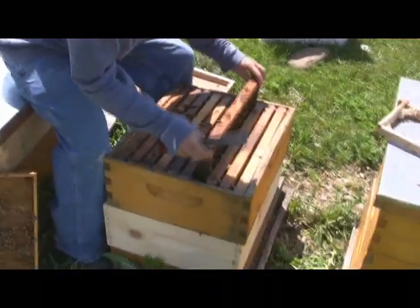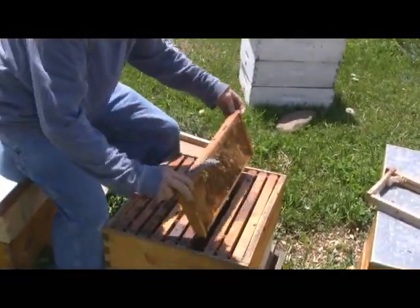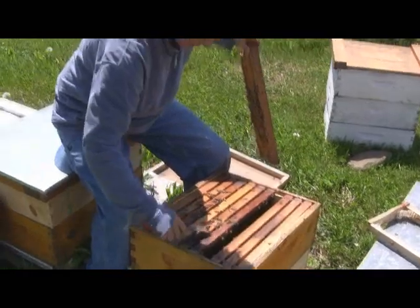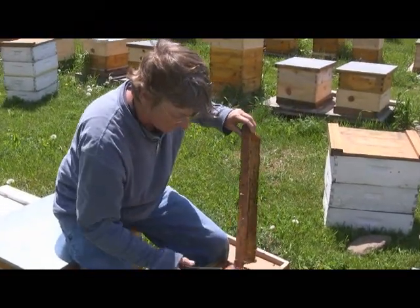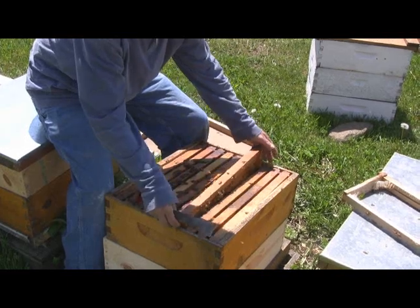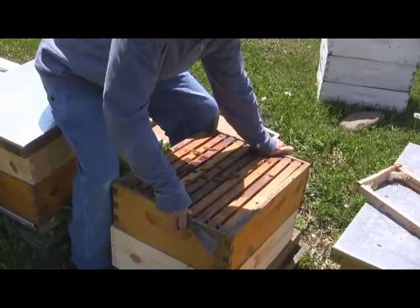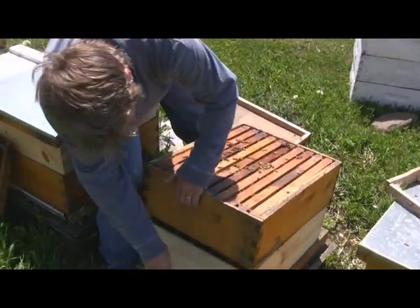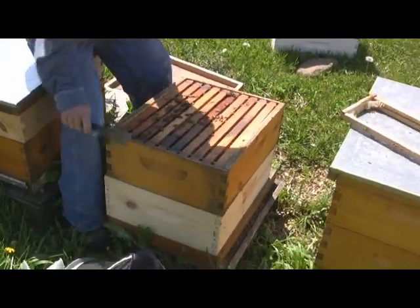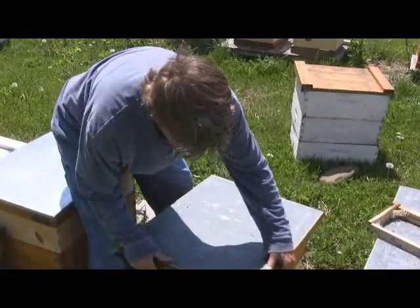If they don't have a queen they can't survive. Without a queen, how long would they last? They slowly dwindle - it takes a month or two. How long does a bee live? In the summer just six weeks for the workers. The queen lives about three years if she's a good queen. So I have to put my X back on here to know that I've got a queen in it.